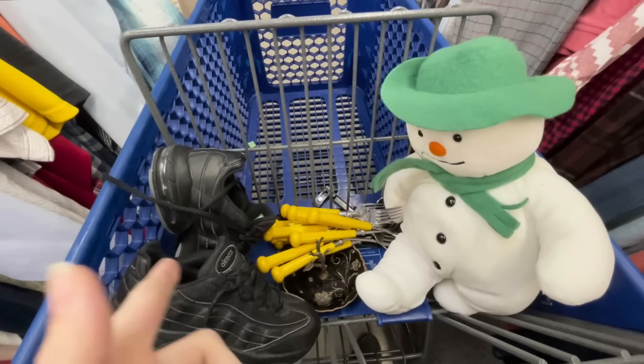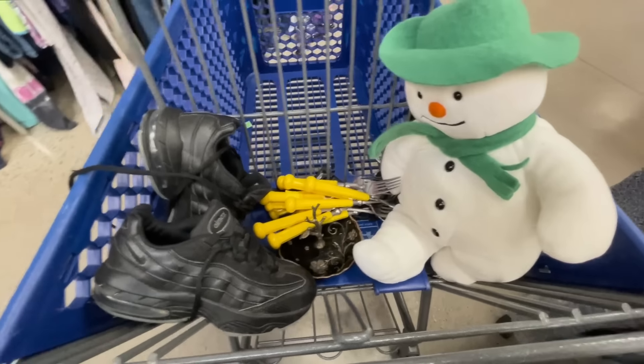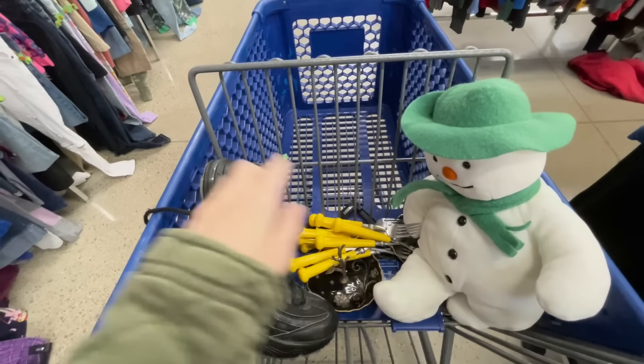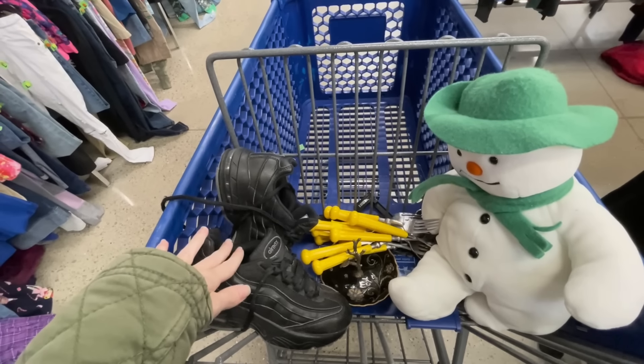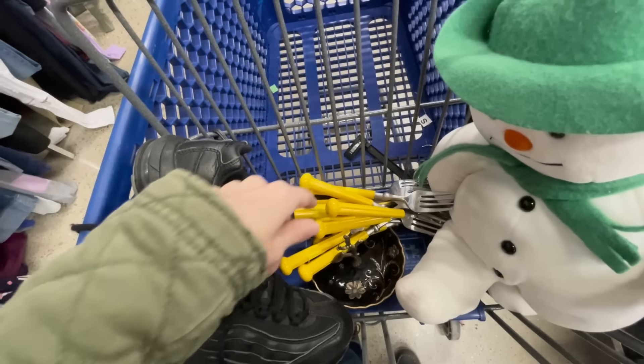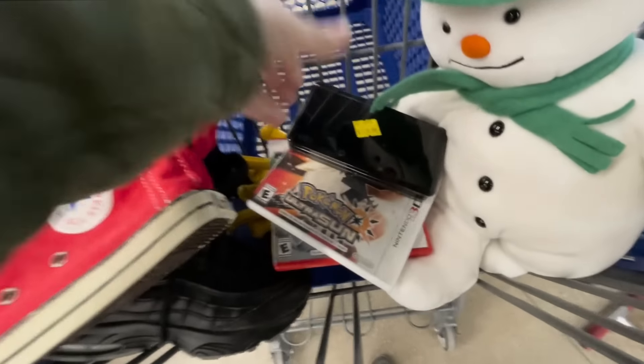I think this is all we're going to find at this one — not the best pickup but the day is young. Everything here is an easy lister and easy shipper. The most expensive item is the Air Maxes at a dollar 99, and the dishes are still going to be the best value pending they're 59 cents each.